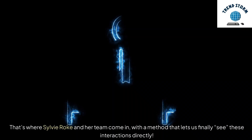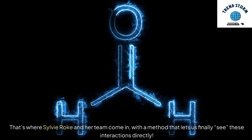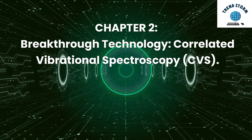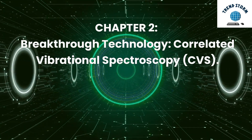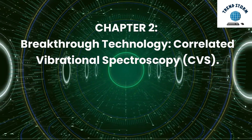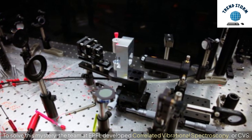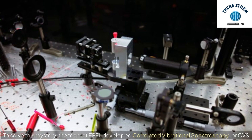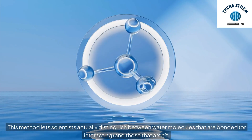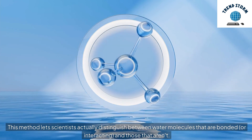That's where Sylvie Roque and her team come in, with a method that lets us finally see these interactions directly. Chapter 2: Breakthrough Technology — Correlated Vibrational Spectroscopy. To solve this mystery, the team at EPFL developed Correlated Vibrational Spectroscopy, or CVS. This method lets scientists actually distinguish between water molecules that are bonded, or interacting, and those that aren't.